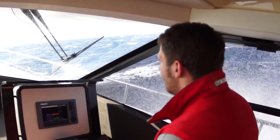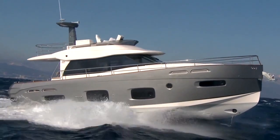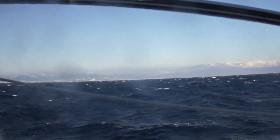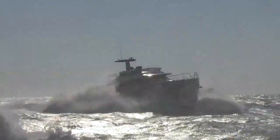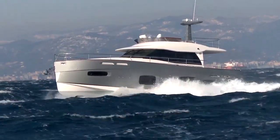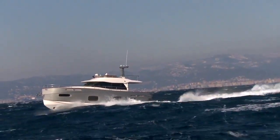As a result, the captain feels in full command of the yacht whatever the sea conditions, and the guests on board may cruise in a much more comfortable way and with full confidence, even in rough seas. The boat fulfills the demanding A-Class CE standards.